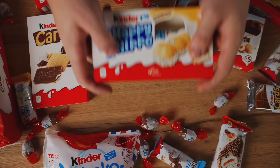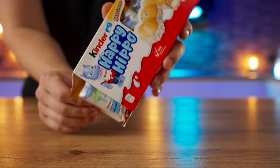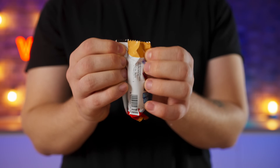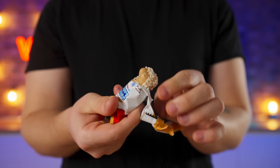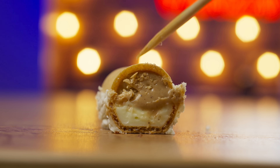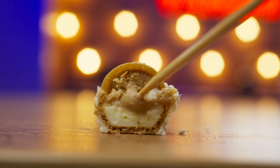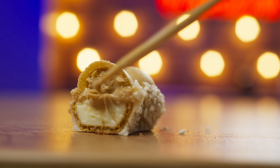Kinder Happy Hippo — I've heard a lot about this but I've never really tried it. Let's open one up. Inside we are greeted by the funniest looking dessert in the form of a hippopotamus. I didn't even expect it to have such a delicious filling on the inside. Wow, 10 out of 10. On the outside it consists of a waffle layer and white crispy sprinkles. On the inside, the first half of the filling is nutty and the second is creamy.